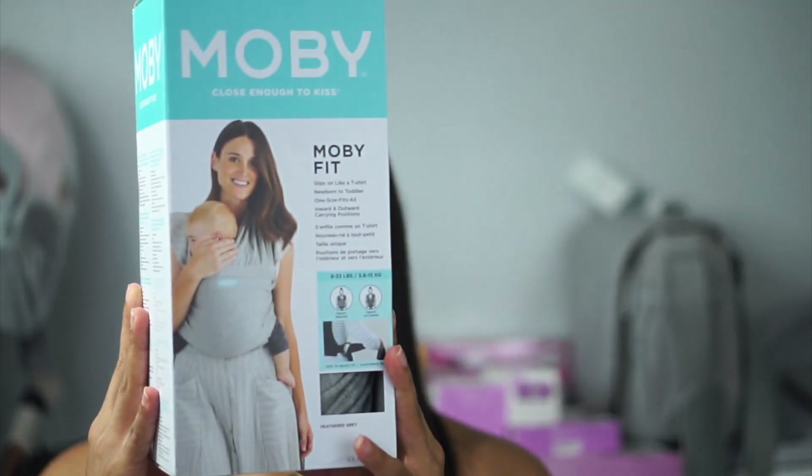The next item I got is this Moby carrier. My friend told me I definitely need this. I don't think I'm gonna be using it much, but I know for sure my boyfriend is.